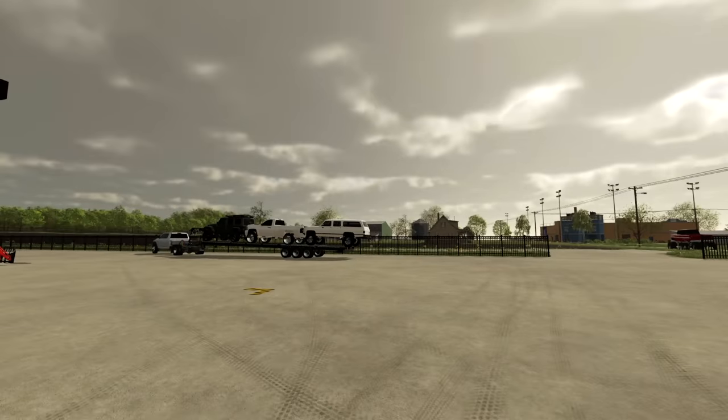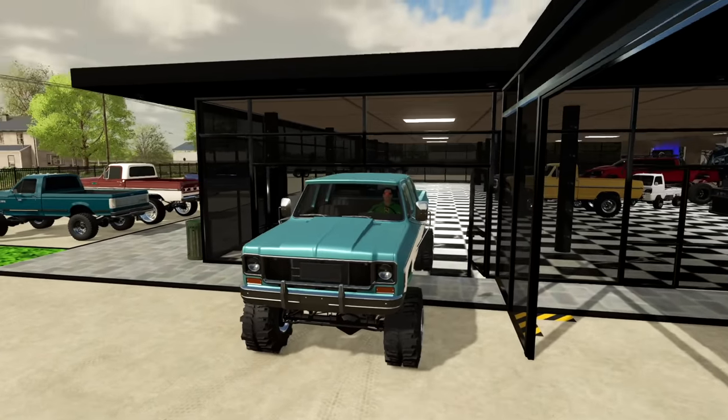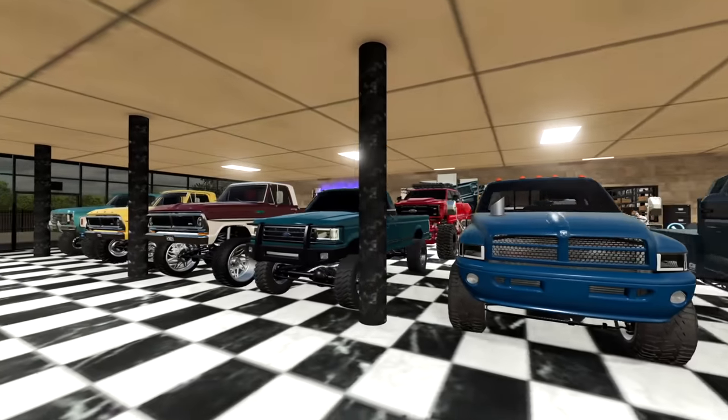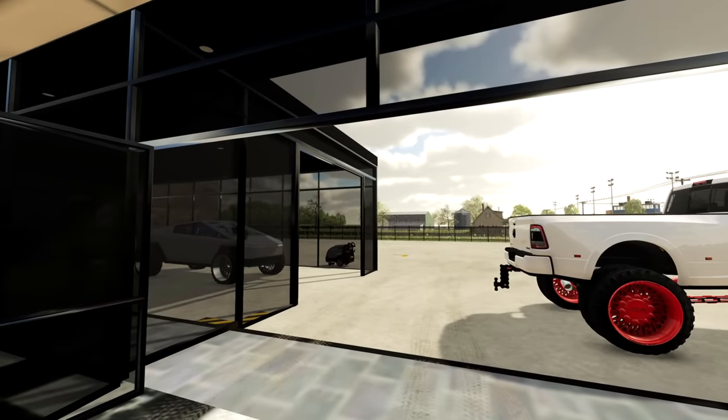My hot shot driver's not here just yet so in the meantime it's just gonna hang out there. It's time to rearrange this absolute mess of a showroom. And would you look at this showroom now — all organized, everything's lined up, we actually have space in the showroom again. It's nice. Also my hot shot driver got here and ended up leaving.